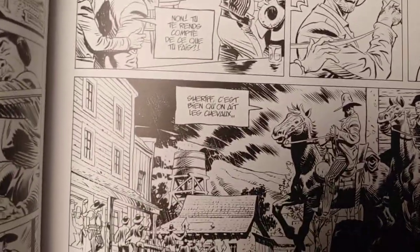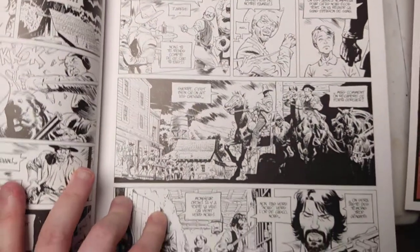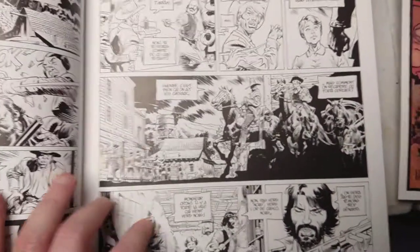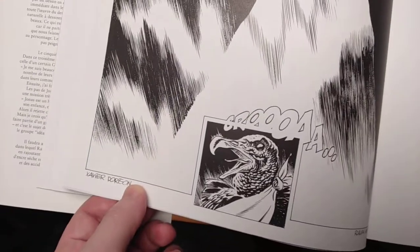Unfortunately, it's in French, so I can't read this. But there are digital versions available in English. Unfortunately, the series concluded, I think, in 2015, but it's never been translated into English. So I wasn't going to hold my breath any longer.